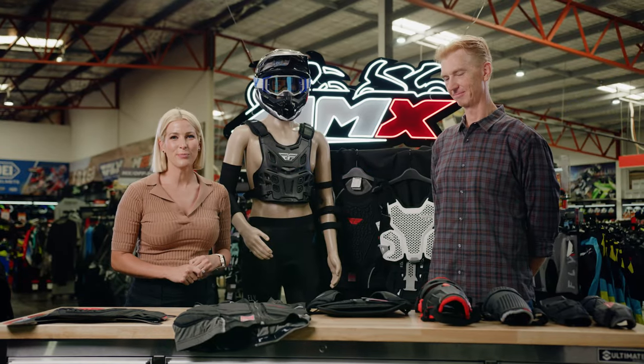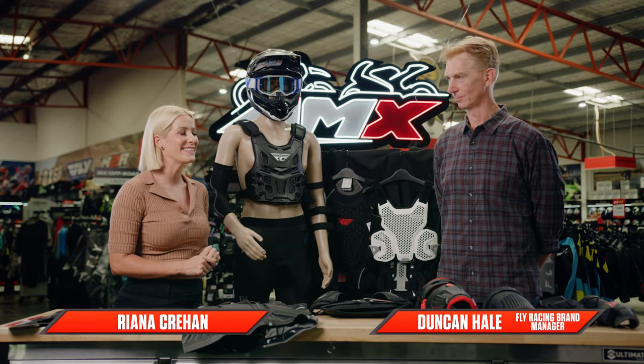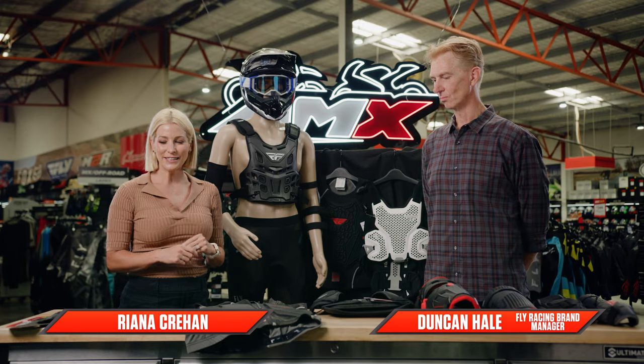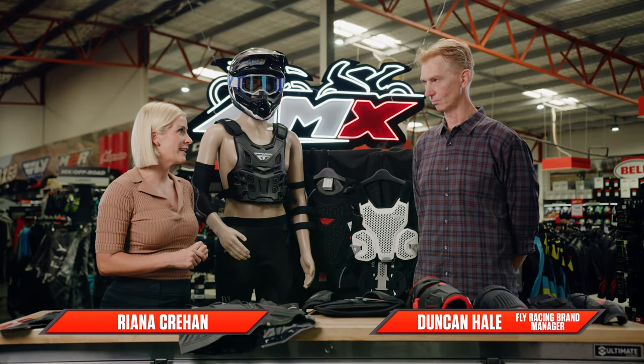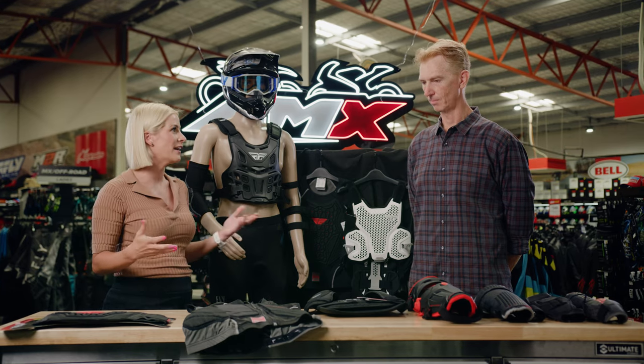Hey everyone, welcome to the AMX Superstore's Product Insight. I'm Rhianna Crean and today I'm joined by our brand manager from Fly Racing, Duncan Hale. Duncan, people would be familiar with Fly Racing for their jerseys, their boots, their helmets, but maybe not as aware of the armour range that they have available. So just talk us through what's on offer.